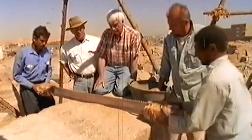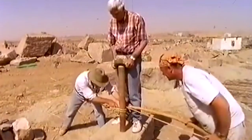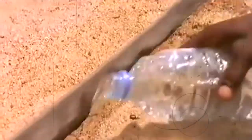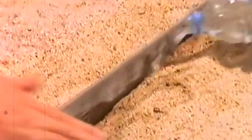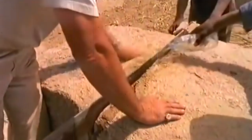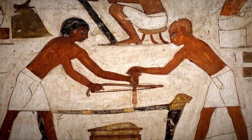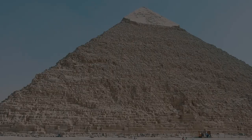Finally, the Egyptians also utilized wet sand and gravel to pound and shape the stone. This technique was used to give a polished and smooth finish. So as you can see, the ancient Egyptians employed a surprisingly modern set of tools to create some of the most impressive monuments and sculptures in history.